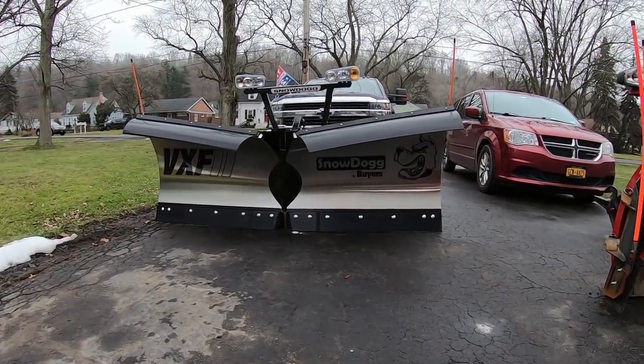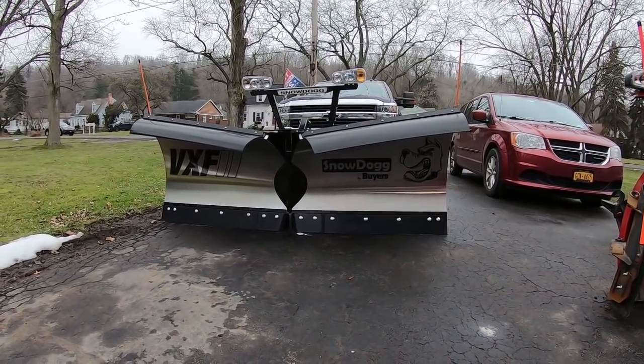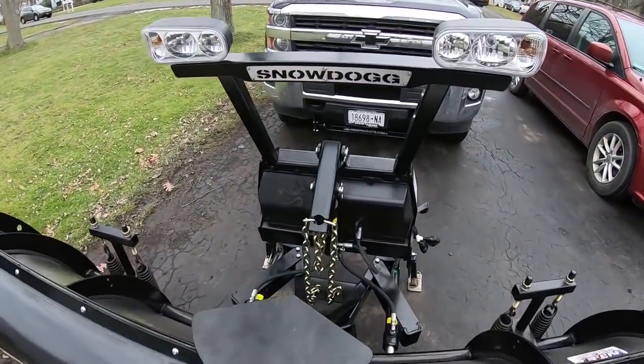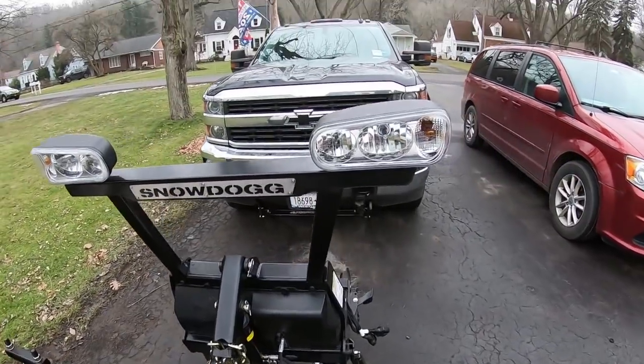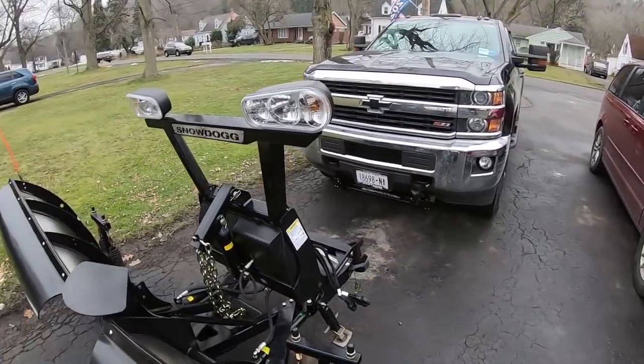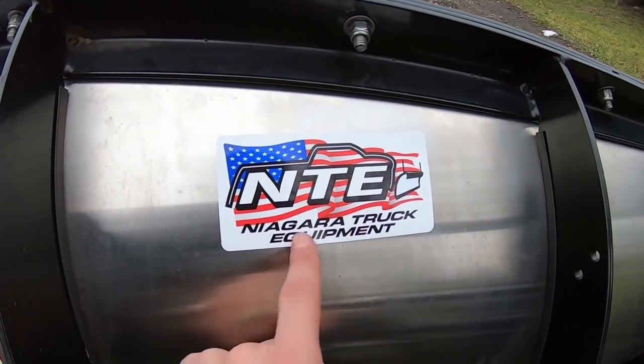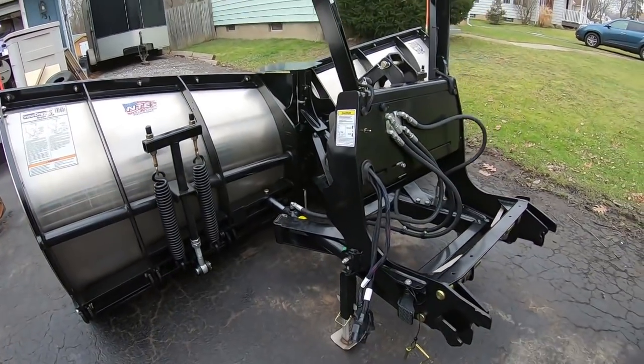Those are the accessories on the truck. Now let's get to what you guys are waiting for - you want to know what kind of plow I put on this truck. Those of you who have been following me for a long time will know I said I would probably never get one of these plows, but I did. Here it is - it is the eight-and-a-half foot wide VXF Snow Dog V-plow, from a company called Niagara Truck Equipment.